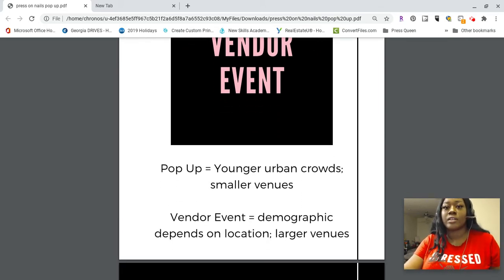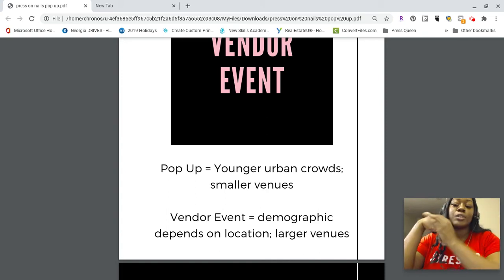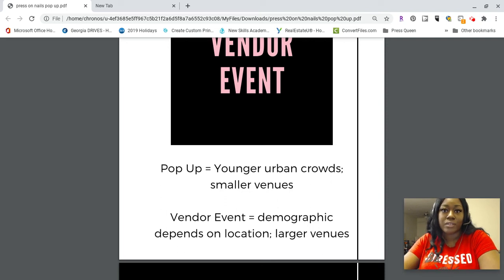When you have a vendor event, it could be large regional festivals or things they have downtown in your city. The demographics vary depending on your location. I'm in a smaller town so I have a more rural audience. It's more location-based — festivals and things that happen annually in your city, like the Azalea Festival here. Vendor events usually have larger venues, like a whole conference center or all of downtown.